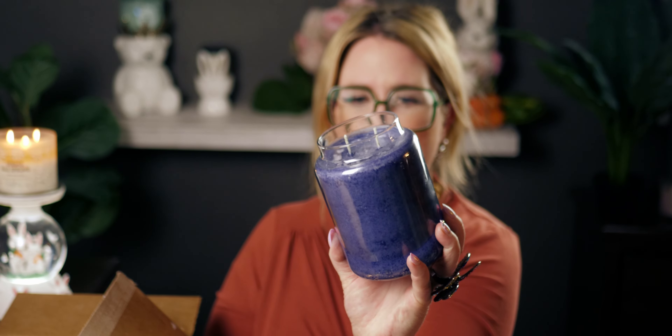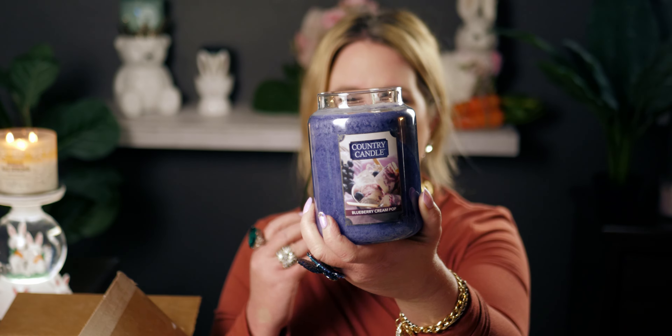Let me show you the front — it has a label with a bowl of frozen ice cream, little popsicles with blueberries and ice cubes. It's a really nice, classy label. All their labels are so classy looking. Now let me show you the rundown of everything they sent me.